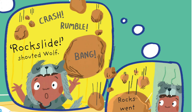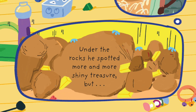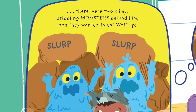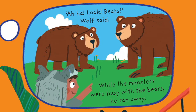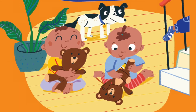Crash, rumble, bang. Rocks went everywhere. Under the rocks he spotted more and more shiny treasure. But there were two slimy, dribbling monsters behind him, and they wanted to eat Wolf up. Slurp, slurp. Help! yelled Wolf. How was he going to escape? Just then, another idea popped into Milo's head. Aha! Look, bears! Wolf said. While the monsters were busy with the bears, he ran away.